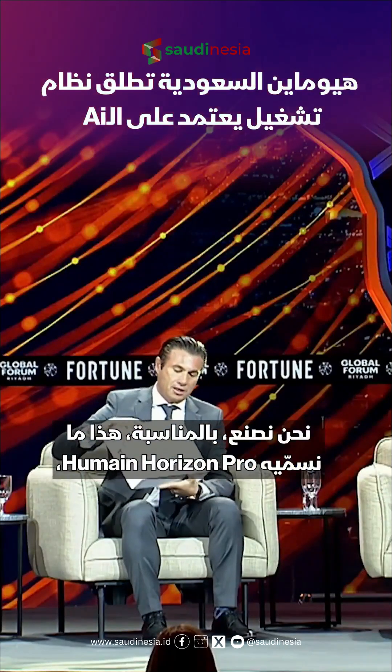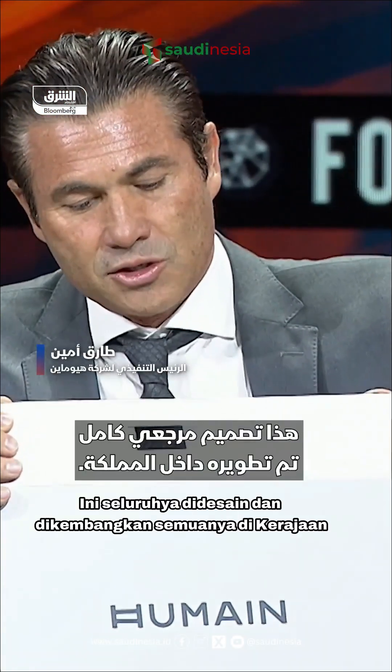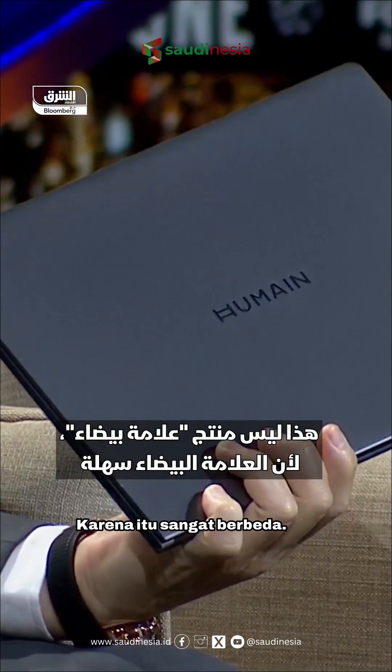So we build — this is our Humane Horizon Pro, our first AI PC. This is a complete reference design built in the kingdom. This is not a white label product because it's very different.